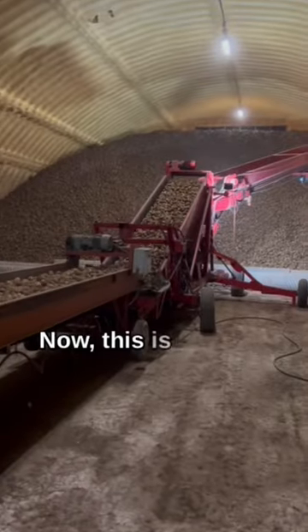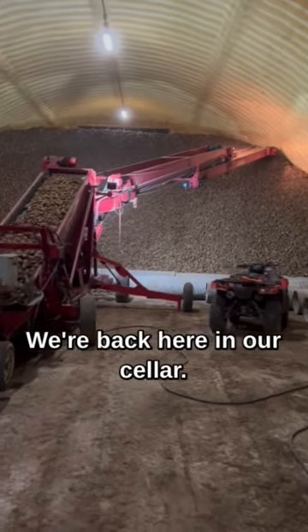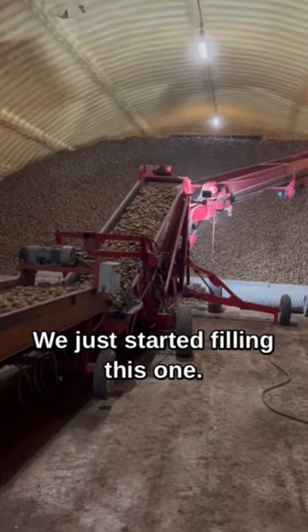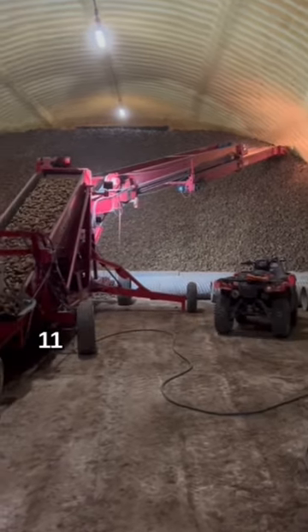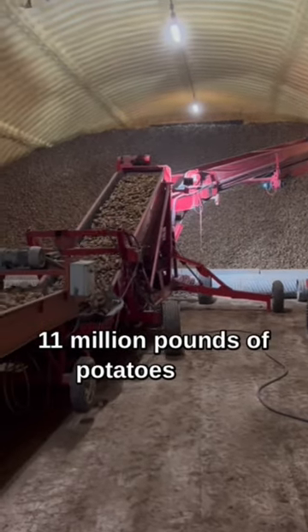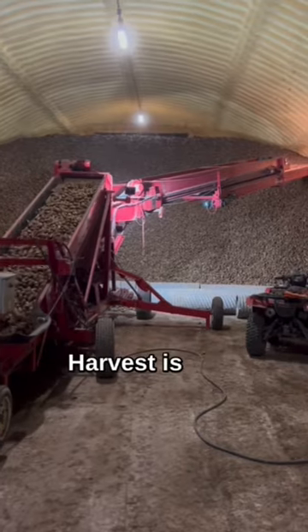Now this is a pile of potatoes. We're back here in our cellar. We just started filling this one — got it all the way up as high as it'll go. When this cellar is full, it will have 11 million pounds of potatoes in it. And we have nine cellars to fill before harvest is over.